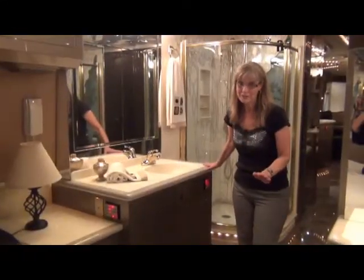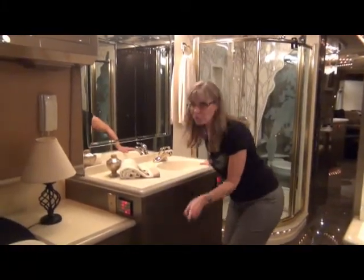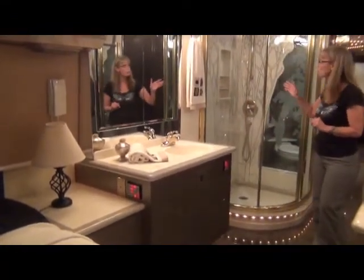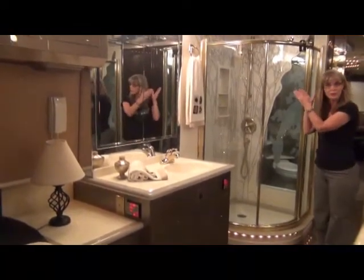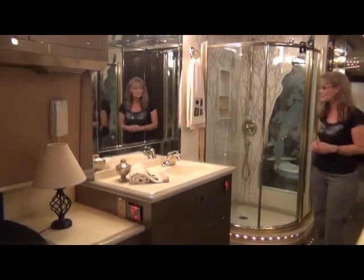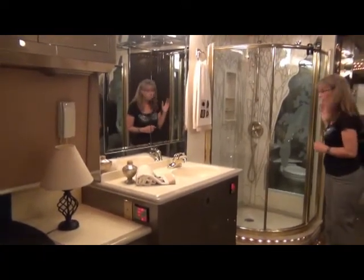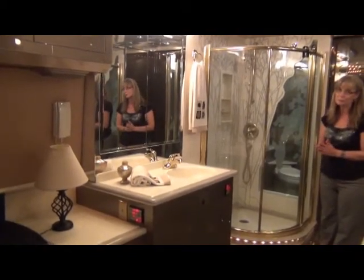Ladies, you're going to love this vanity. Look at all the room you have and the storage you have for all your necessities. And a nice big shower with beautiful inlay and a built-in storage area for your shampoo and conditioner. And look at the beautiful etching on the window between the private lav and your shower. It's well done, very beautiful.